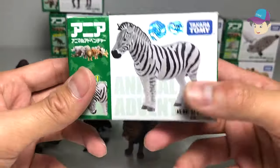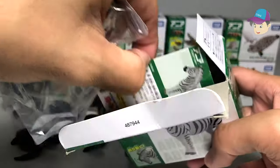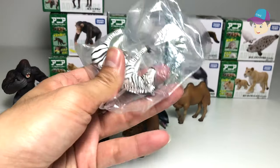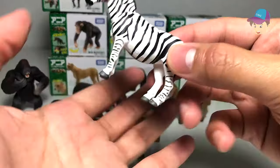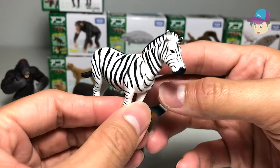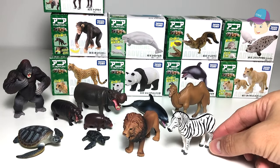Next up, the zebra. Do you know what the stripes on a zebra are for? The card is written in Japanese so I can't fully read it, but zebras actually sleep standing up, and these stripes on their body help to prevent mosquitoes from attacking them — that's true!